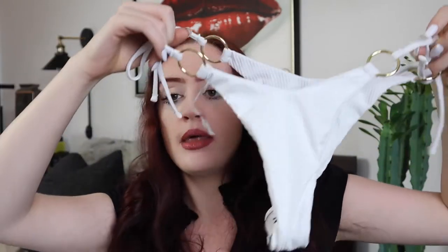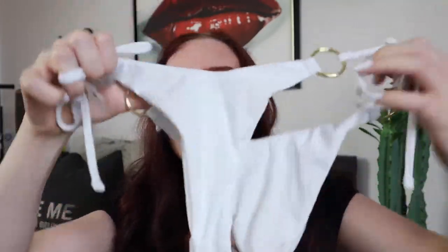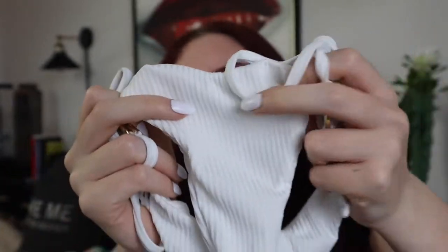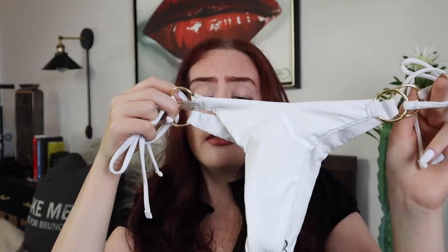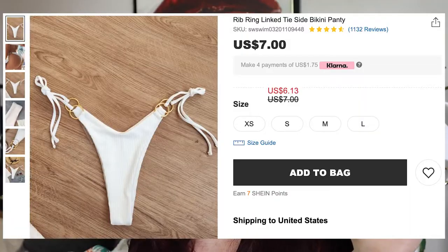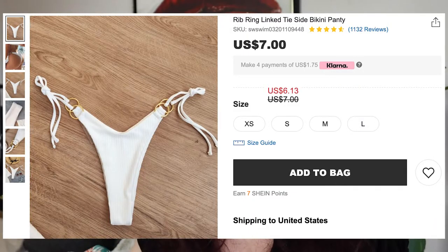Then there's this pair right here, which is similar to the black knotted ones because it has the metal detailing, but these are a lot more flattering because they have ties and are a lot skinnier. These are the only ones with this ribbed detail — it's got stripes and knots and metal detailing. I just decided they cut in a little bit more than I like on a bathing suit, especially on the front. But I would have totally kept them if I didn't love so many other pieces.